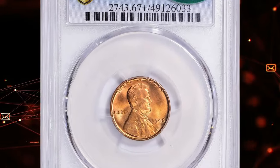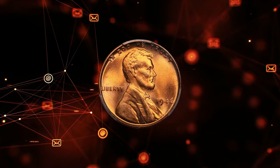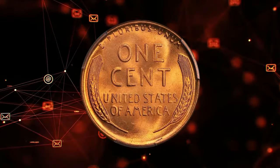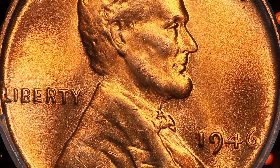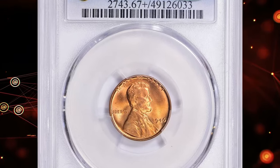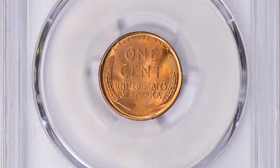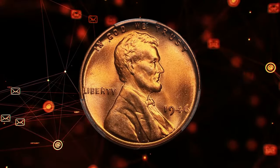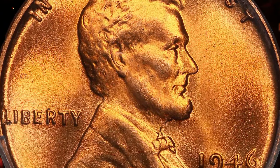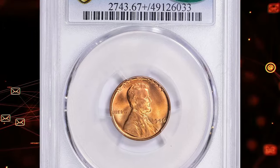The 1946 Lincoln cent in Mint State 67 Plus Red is another remarkable coin. During 1946, the mints continued to omit tin from the cent alloy due to ongoing post-war metal shortages. The Philadelphia Mint alone struck nearly a billion cents that year. While these are common in most grades, there is a significant drop-off in certified population between MS66 Red and MS67 Red. With a substantial mintage of 198.1 million, the 1946 Lincoln cent is plentiful in lower grades but becomes exceptionally rare in MS67 Plus Red. These Mint State 67 Plus Red 1946 Lincoln cents fetched $25,312.50 at a Great Collections auction.